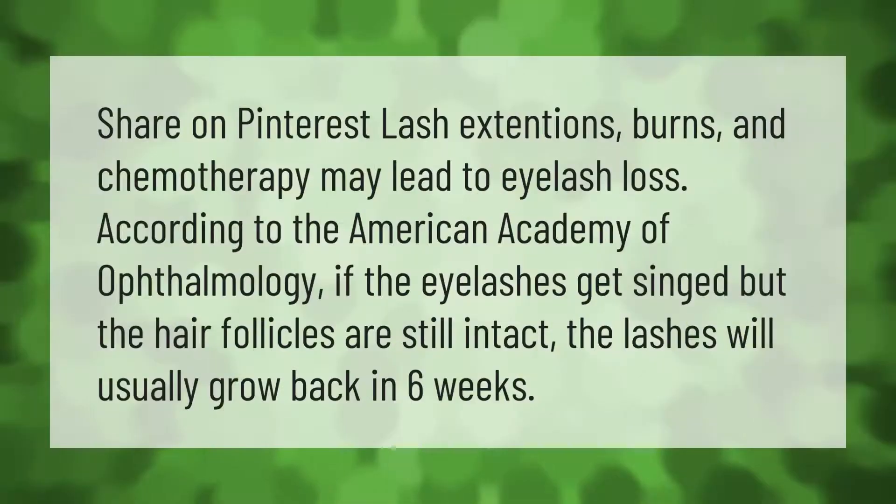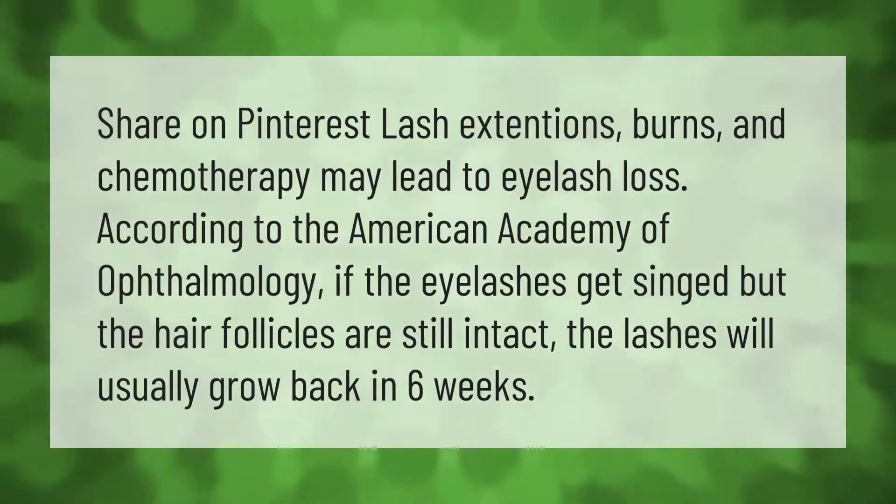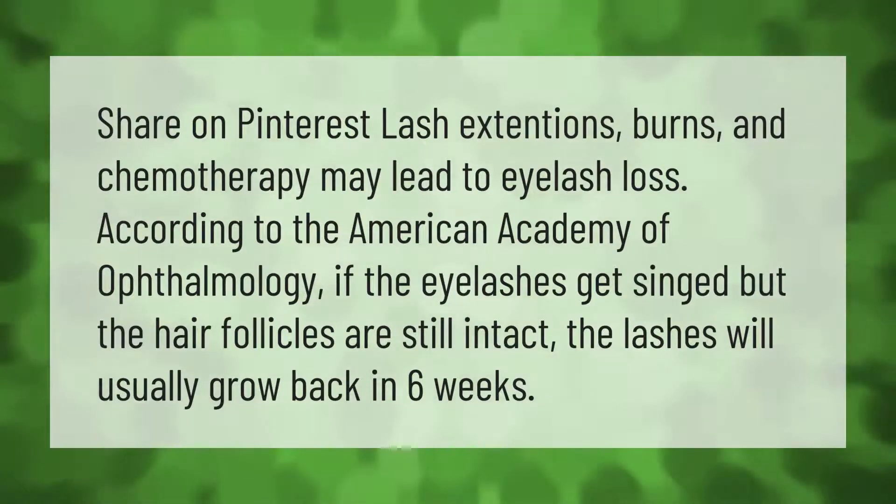Lash extensions, burns, and chemotherapy may lead to eyelash loss. According to the American Academy of Ophthalmology, if the eyelashes get singed but the hair follicles are still intact, the lashes will usually grow back in six weeks.